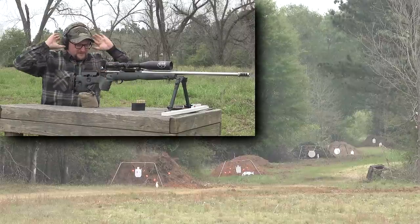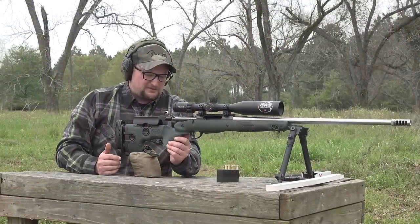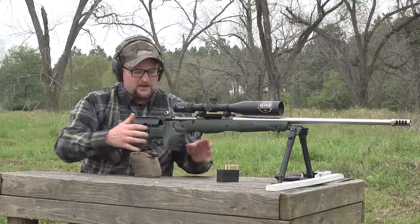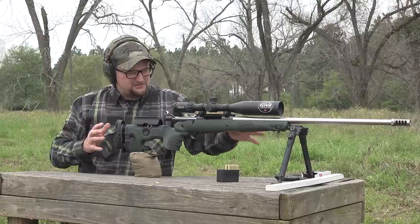The trigger on this gun is fantastic, Oscar. And I love the ergonomics of this stock — very, very comfortable. I love the palm swells. I love how slim it is, and I love the bipod system on this gun.